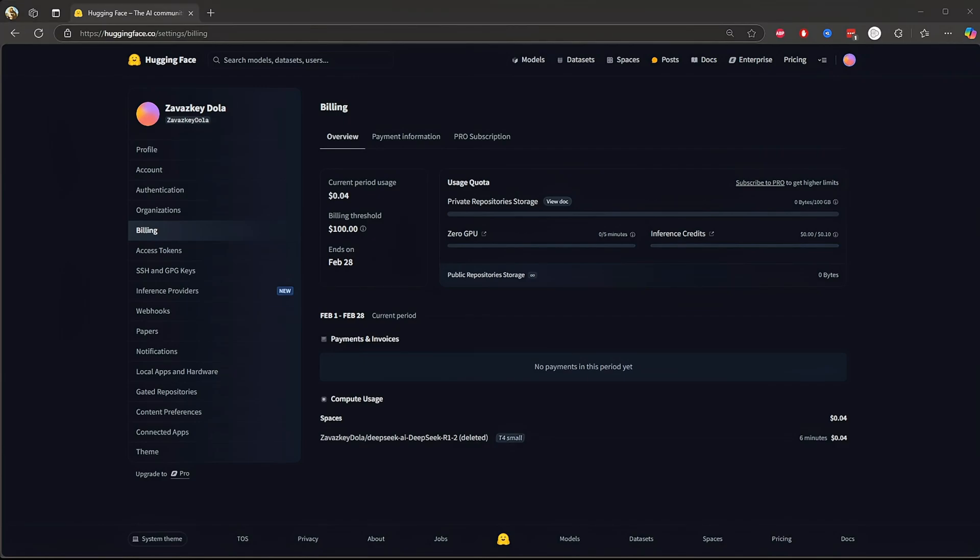Now let's take a look at the payments and compute usage section, which is super important. As you can see, there are no payments in this period yet, meaning Hugging Face hasn't charged anything so far. If you cross the free limits, any charges will show up here as invoices and you can download them for records. Under compute usage, you can track how much computing power you've used. For example, I used a Hugging Face space named Deep6R1-2, which has been deleted, but it still counted 6 minutes of usage on a T4 small GPU instance, which cost $0.04. So if you delete a space, the usage before deletion still counts toward your billing — keep that in mind when testing models.